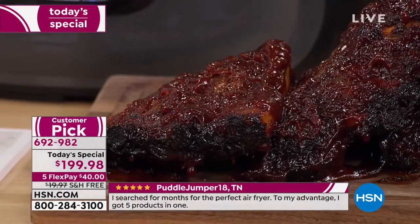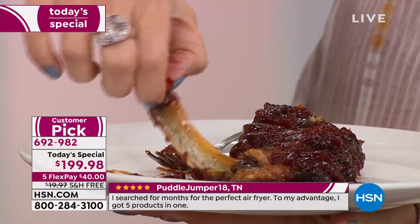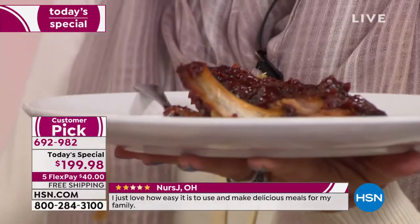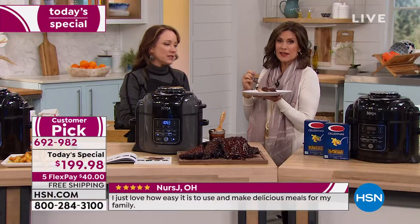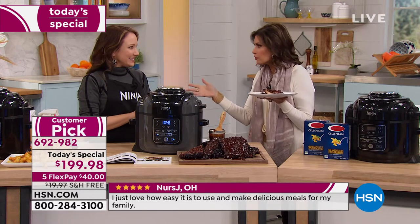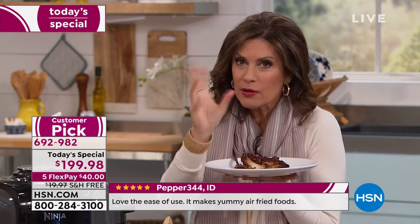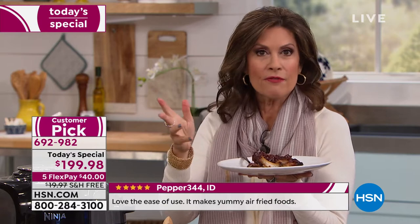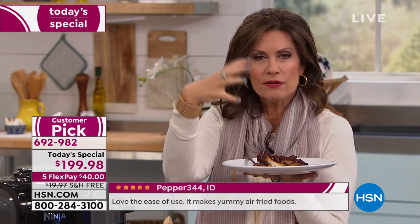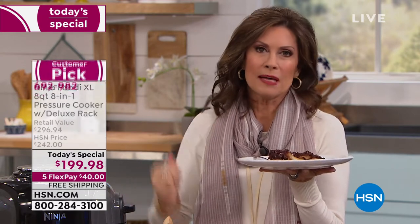So really fall off the bone, tender and delicious ribs. But this is what you can't do with just a pressure cooker — you can't get that beautiful bark on it, that caramelization, not with a regular pressure cooker. With an air fryer, you're not going to get that fall off the bone tenderness — you'll just get crispiness on the outside. Now to be able to get both: one machine.